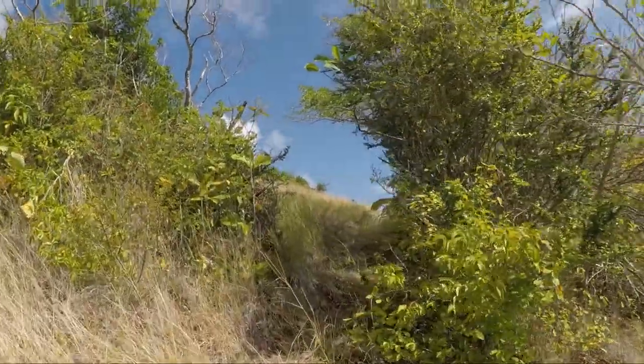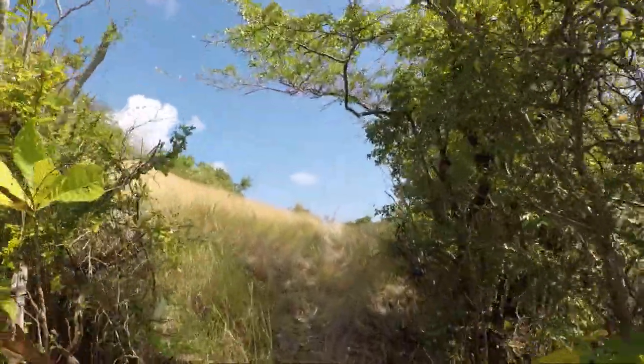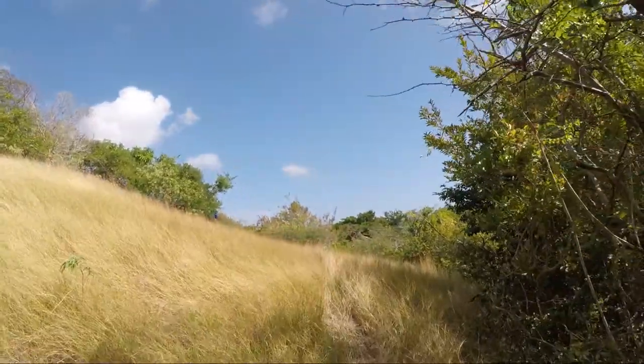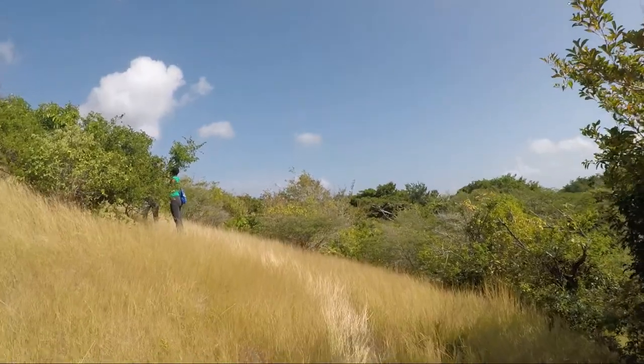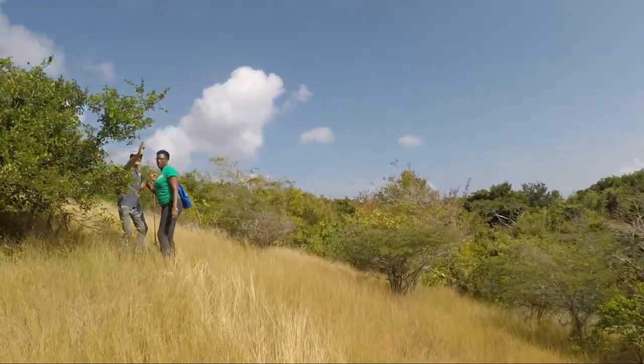We've broken out of the forest for the first time onto open mountain and grasslands. I have the feeling we're about to get a cracking view.